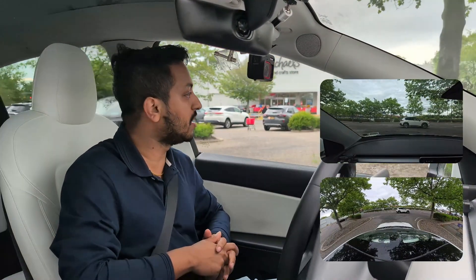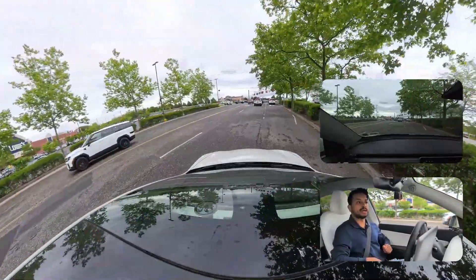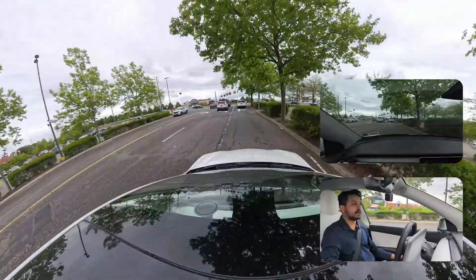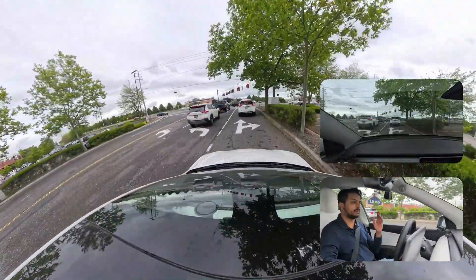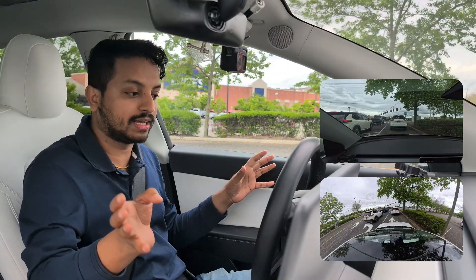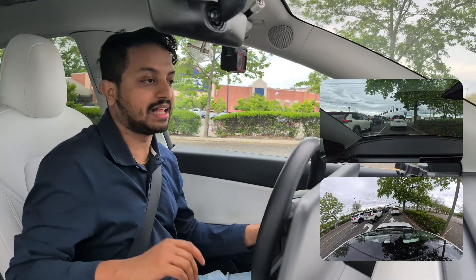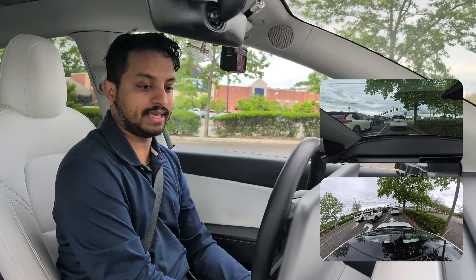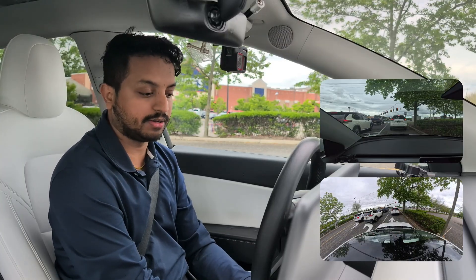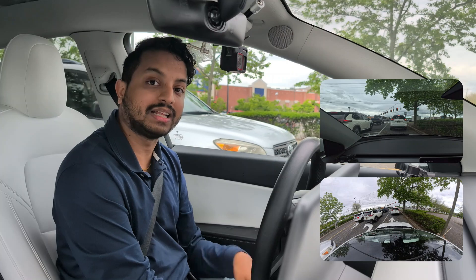We're going to find out how Tesla FSD handles this whole drive — it'll be a 13-minute drive. The car stopped for the first time, then made that right turn — very good. We could have easily gone straight and made that right turn, but the car decided to go a different route, which I respect. Whatever the car wants to do, I'll just help it. I'm not touching the steering wheel or pedal at all.